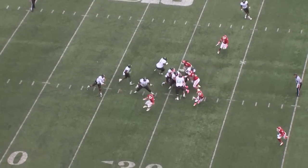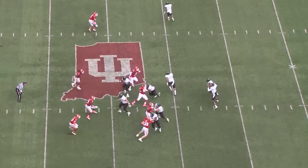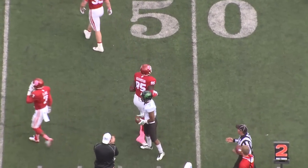21-0 from the pistol set. Dajon Williams throws out right flat, caught by Carlos Harris. And Reggie Pegram behind him will throw out the left flat. Catch is made out near the sideline by Carlos Harris.